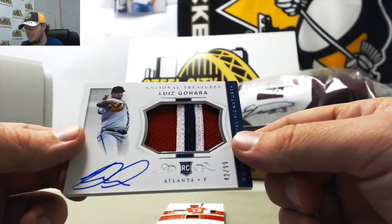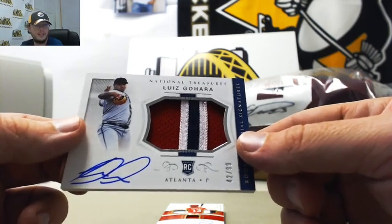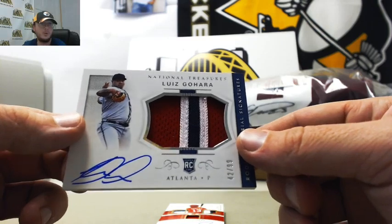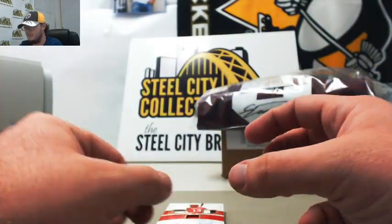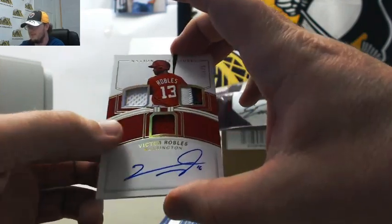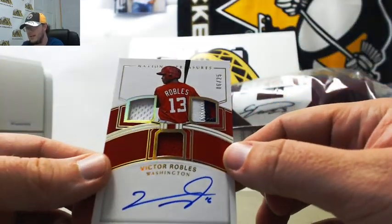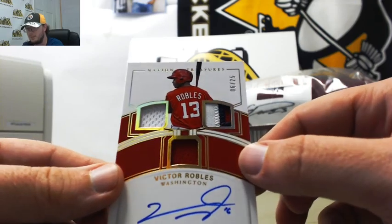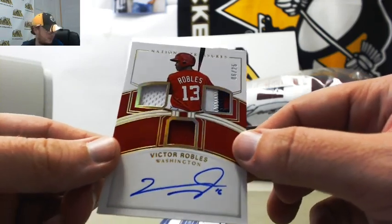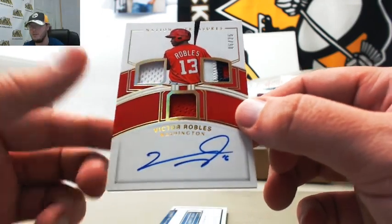Nice rookie patch here — autograph, Luis Gajara, 42 of 99. Number two, Corey W. Another nice one — nice patch there in the top right, three colors. We've got a red jersey and a white jersey. Victor Robles rookie autograph, number six of 25. Number six, Stu W.